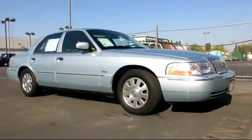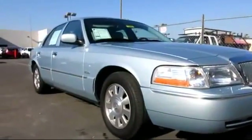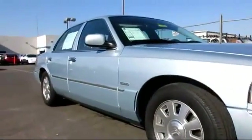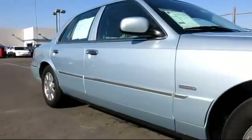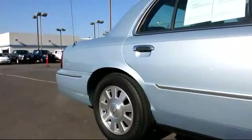It comes equipped with power windows, remote keyless entry, CD player, traction control, rear defroster, side airbags, alloy wheels, air conditioning, tilt steering wheel, and much more.